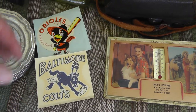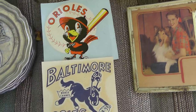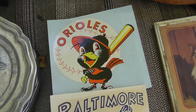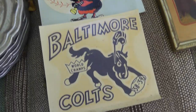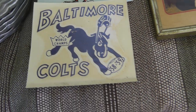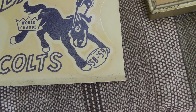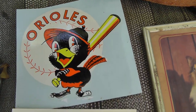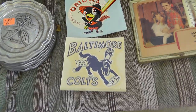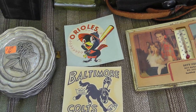Got a couple of vintage stickers from the estate that had the duffel bags — I found these underneath the glass of a desk they were selling. Asked how much and they said $0.50 a piece. Nice Colts decal with a little rip, and an Orioles one — both from around 1958 or 1959. Really like the Orioles bird. Not sure what I'll get for them — maybe $15 to $20 a piece.